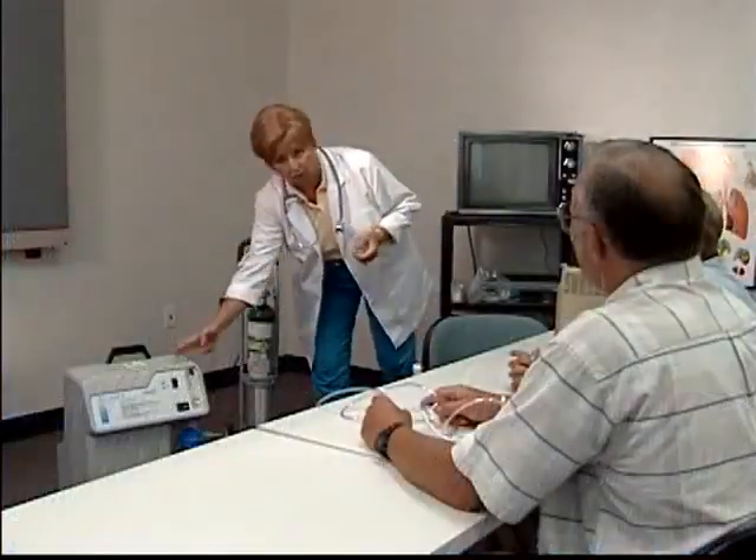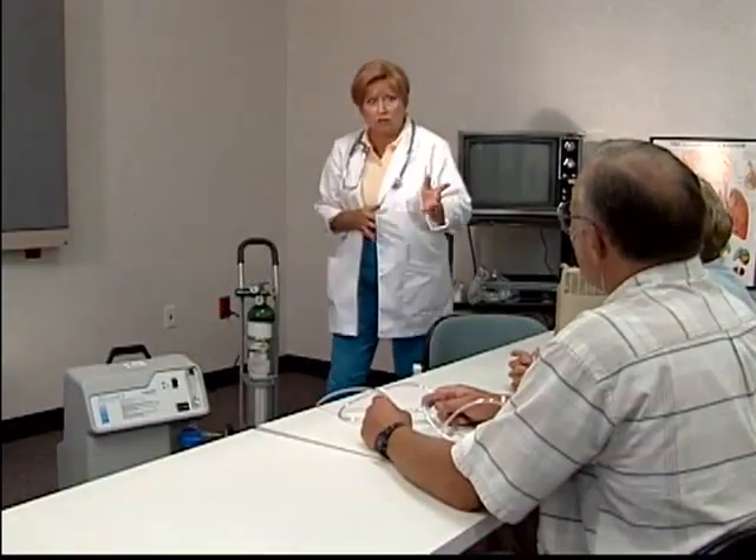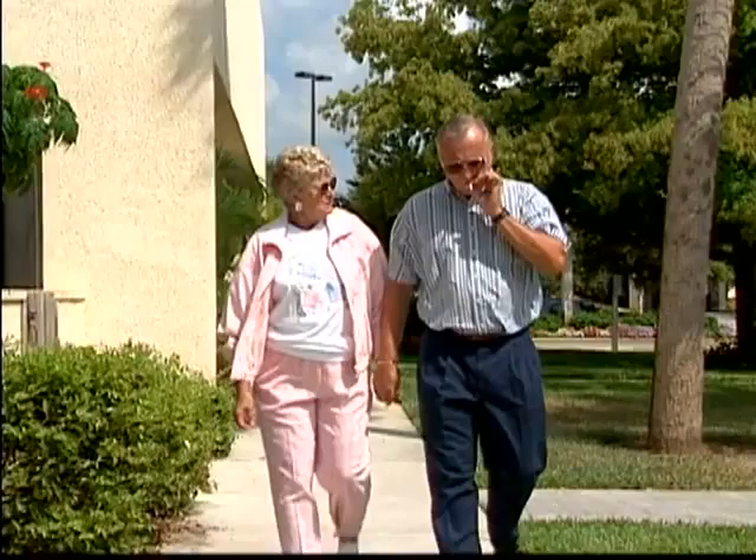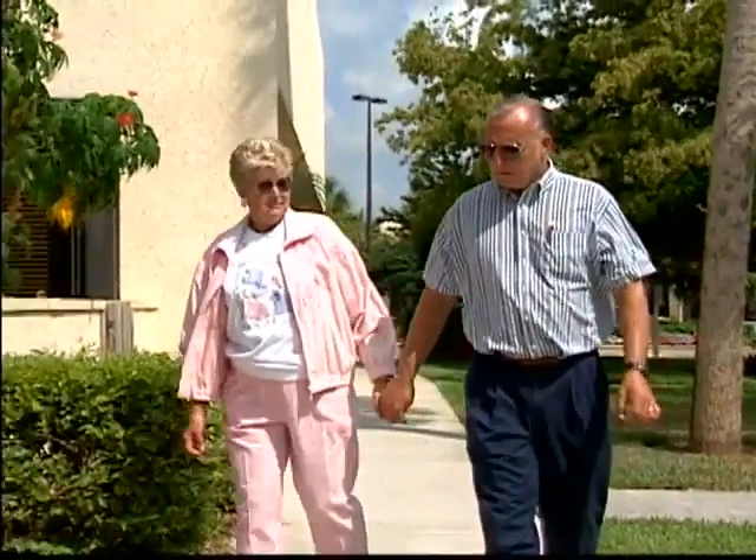Today, Tom and Alice are meeting with Pat, the respiratory therapist, to learn about COPD and how to manage on a day-to-day basis. Alice recently was able to quit smoking, but Tom is still struggling to do the same.